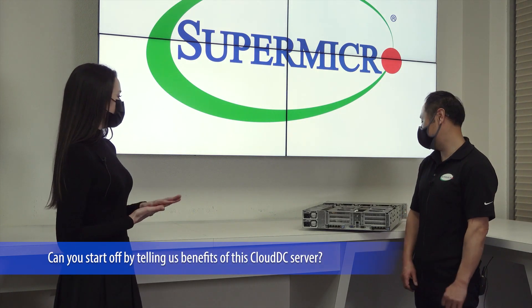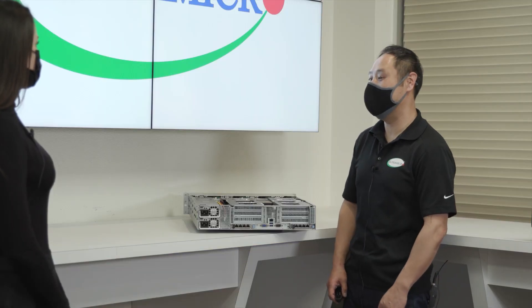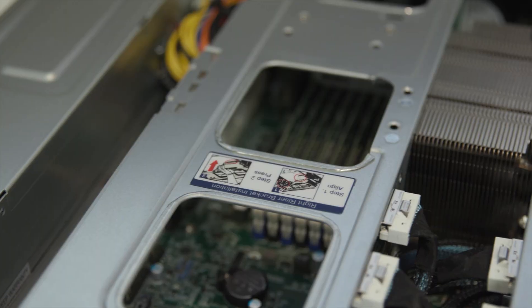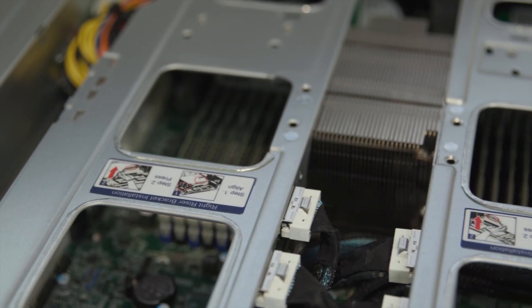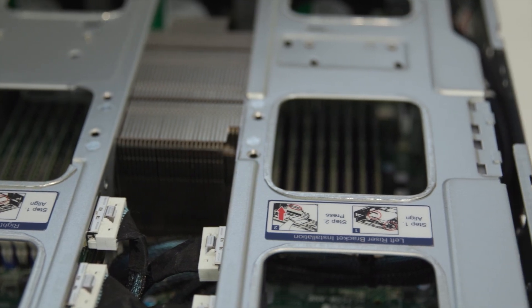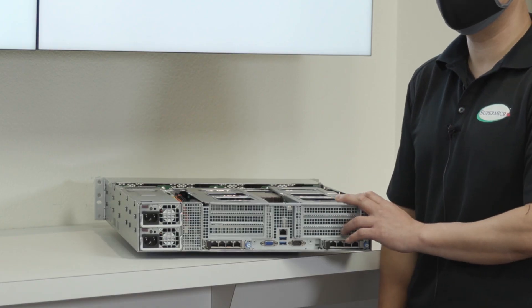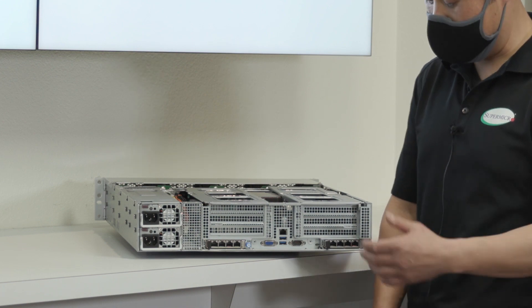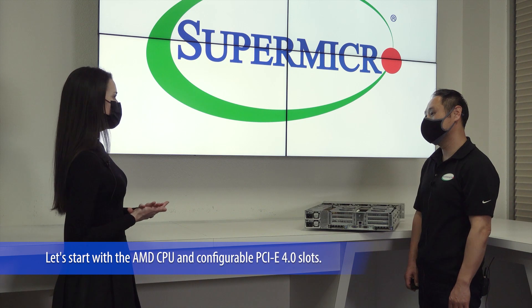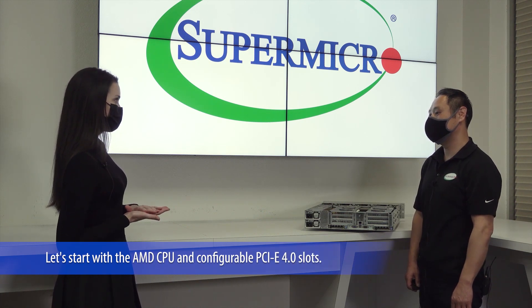Can you start off by telling us the benefits of this Cloud DC server? Sure. Today I'd like to focus on a 2U Cloud DC server right here. The benefits of having these systems are a single socket with configurable PCIe Gen 4 slots, supporting multiple GPUs and NVMe storage, and unique dual AIOM slots.